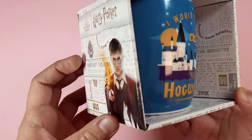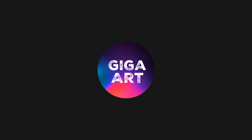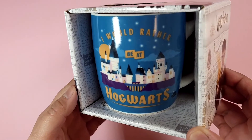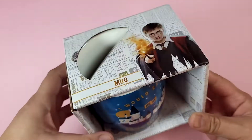Let's unbox this Harry Potter Hogwarts mug. Hello everyone, I got this mug from Kohl's as part of their big Harry Potter and Fantastic Beasts promotions here in Australia.